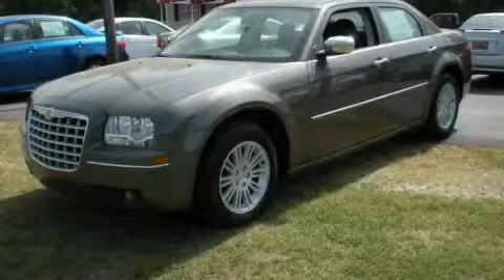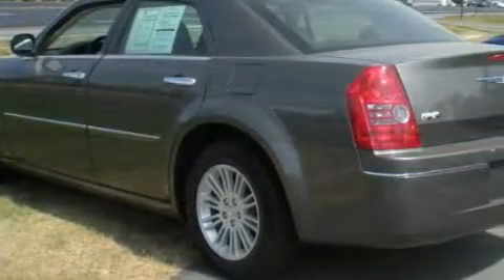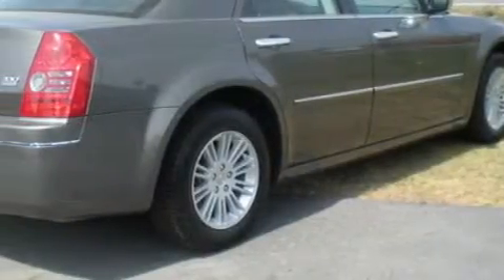This is a 2010 Chrysler 300, a luxurious package designed with the finest elements in mind. The refined six-cylinder engine, connected to an automatic transmission, produces crisp acceleration.